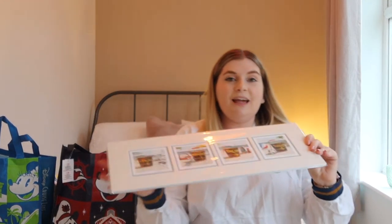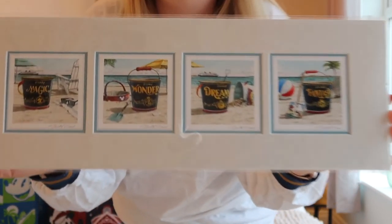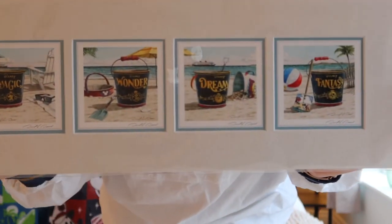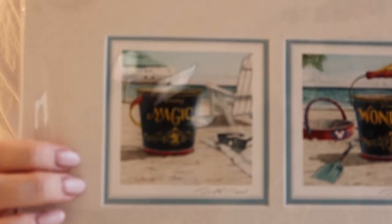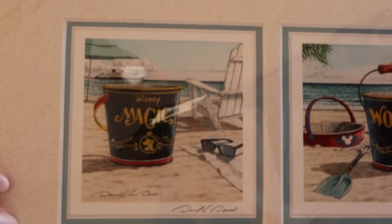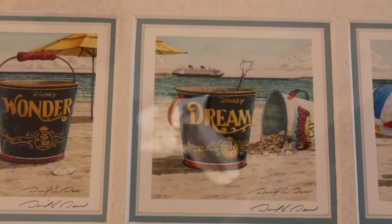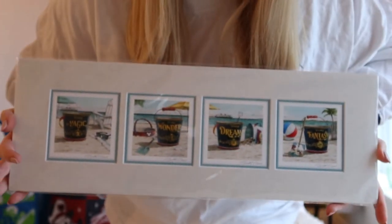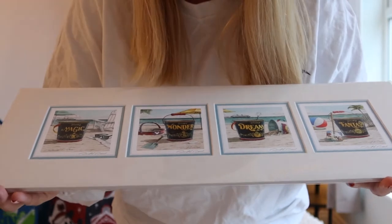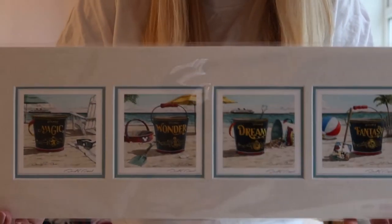Because this was my Grand Slam cruise, my mum got me a piece of art to celebrate, which was really nice of her. It has four buckets on Castaway Cay and each one has the name of one of the four ships: Magic, Wonder, Dream and Fantasy. It reflects both Castaway Cay and the four cruise ships, which I really liked. I'm not sure where I'll put it yet but somewhere in my office — it's just a really cute memento from my Grand Slam cruise.